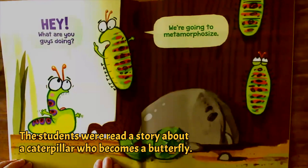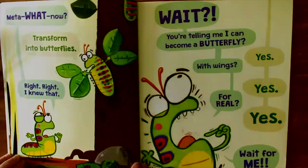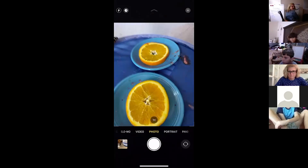Hey! What are you guys doing? We're going to metamorphosize. Meadow, what now? Transform into butterflies. All right.